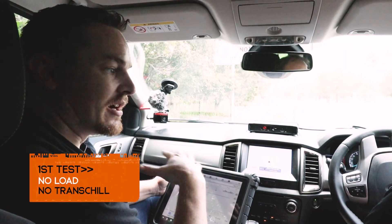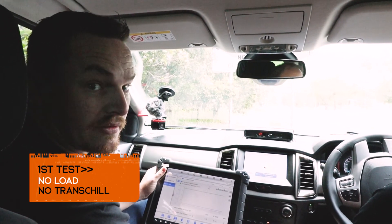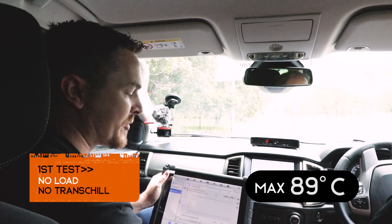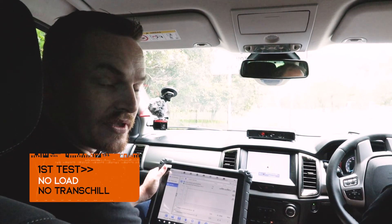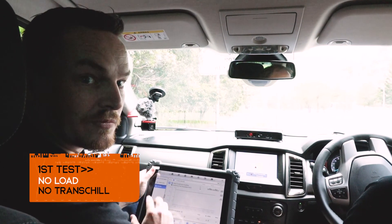So we're here at the bottom of Mount Glorious. We're in the Ranger and we've been driving for about five minutes or so. We've just stabilised the transmission temperatures and at the moment we're sitting around about 89, 90 degrees. We're going to drive up the range and watch the transmission temperatures and obviously we'll put some load on the car and retest again.